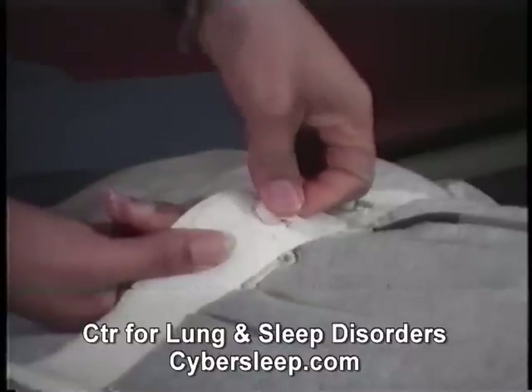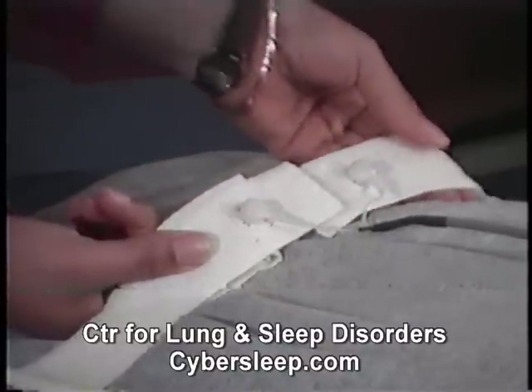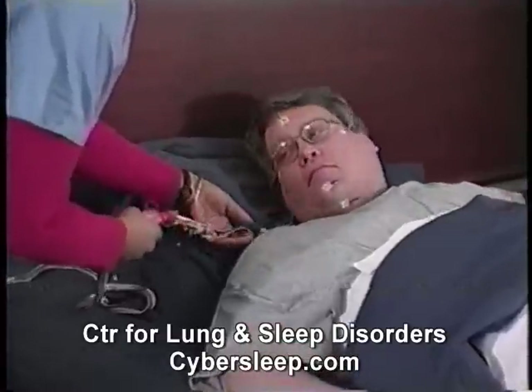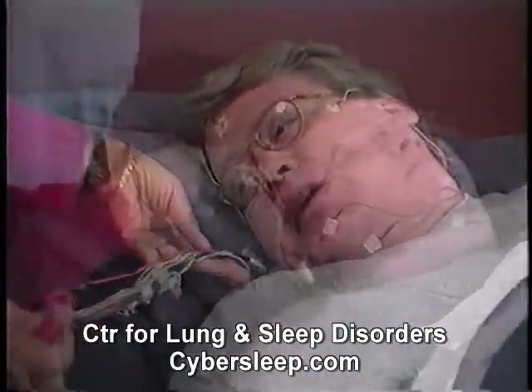None of these devices is painful and all are designed to be as comfortable as possible. The sensors may feel strange on your skin at first, but most people do not find them uncomfortable nor a big distraction in falling asleep.